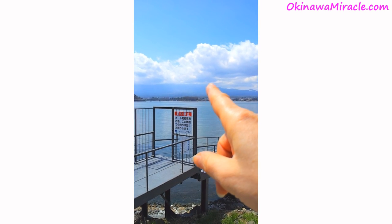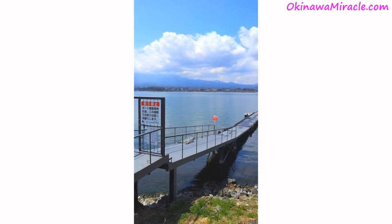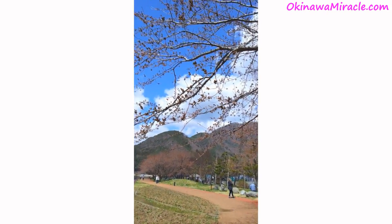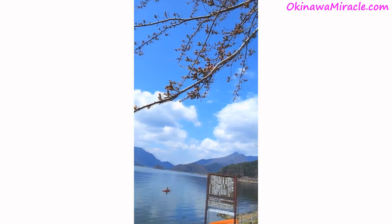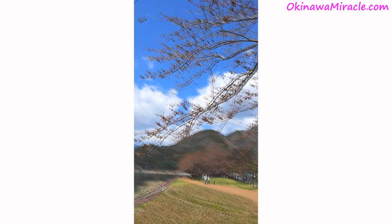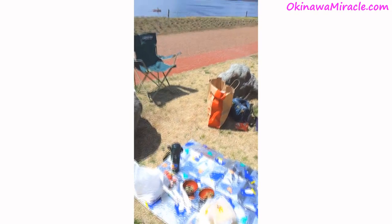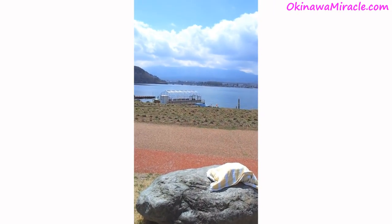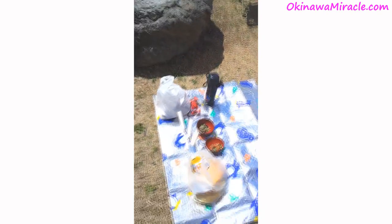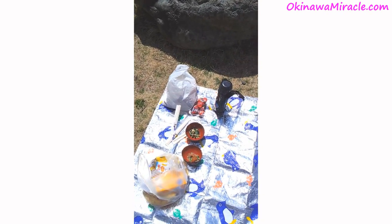Fujisan is over there in the clouds — we cannot see it yet. These are cherry blossoms which are not blooming yet; a few more days and they will be in full bloom. We are having a picnic now in front of Fujisan, which is behind the clouds. We cannot see anything, but we are having a delicious lunch here at least.